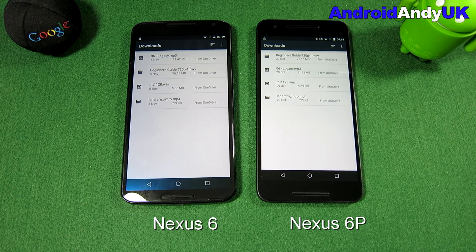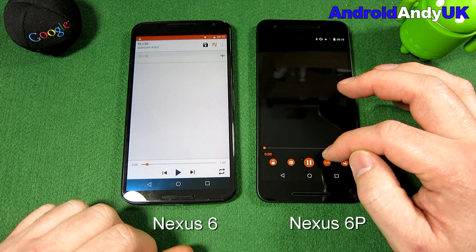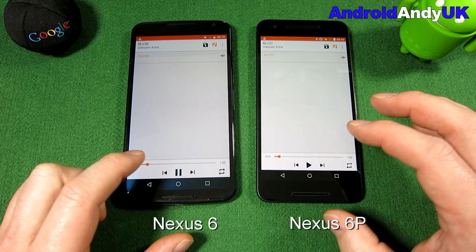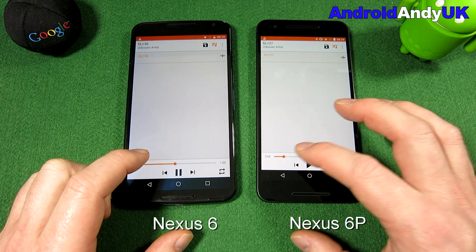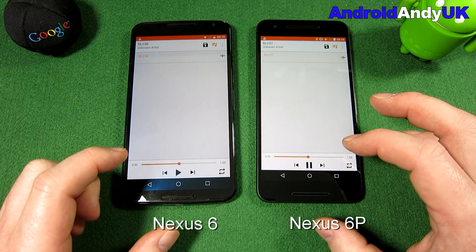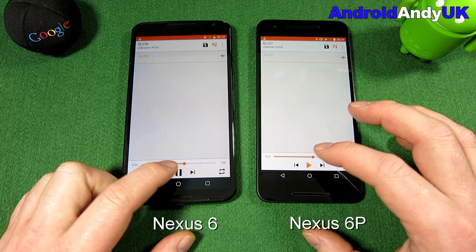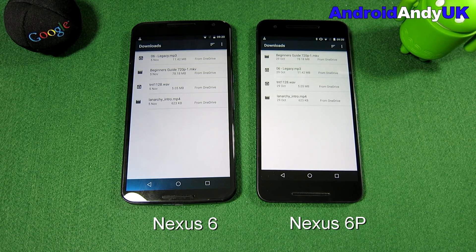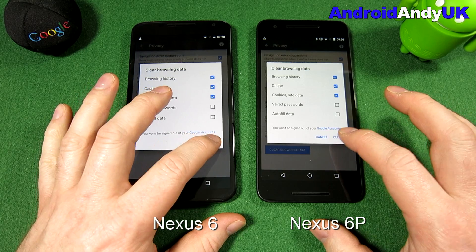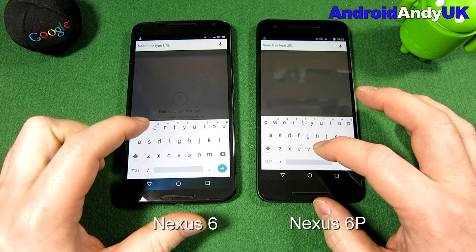To my ears, hearing these side by side, they both sound fantastic — but the 6P does have the edge in volume. Moving to the spoken word test, playing a podcast clip about GCHQ and the NSA and mass surveillance on both devices. Interestingly, I don't think the 6P has that big an advantage in spoken voice. With music it was clearly louder, but when the voice comes on I'm not sure you could tell them apart — both very, very good.